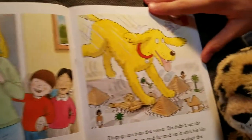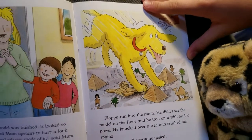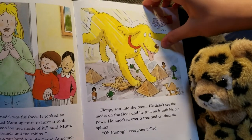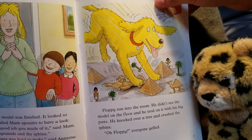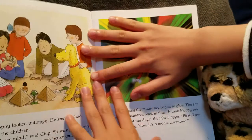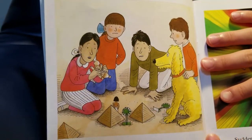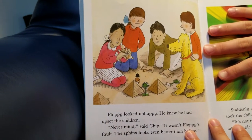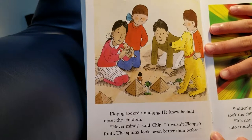Floppy ran into the room. He didn't see the model on the floor and trotted on it with his big paws. He knocked over a tree and crushed the sphinx. 'Oh, Floppy!' everyone yelled. Floppy looked unhappy. He knew he had upset the children. 'Never mind,' said Chip. 'It wasn't Floppy's fault. The sphinx looks even better than before.'